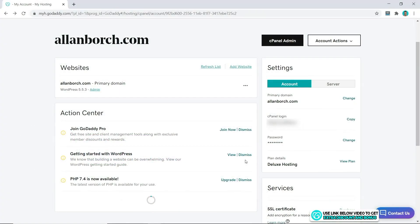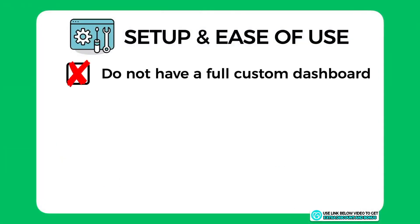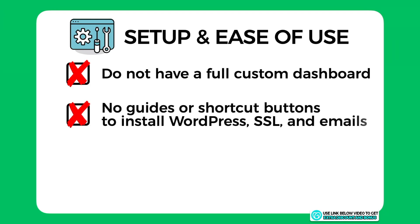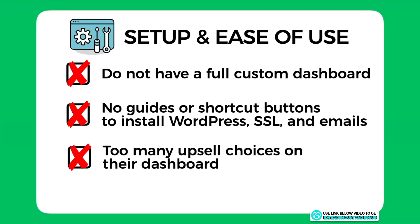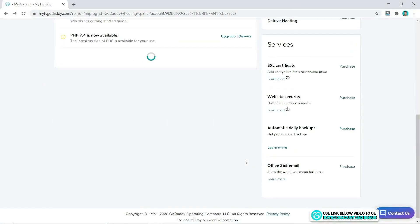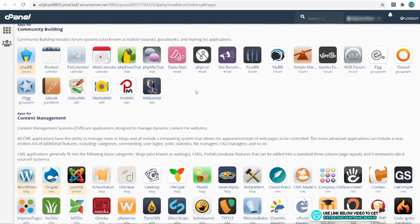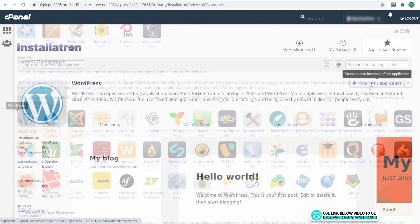I really like the clean-looking dashboard; however, I took two marks off as they don't have a full custom dashboard like many other hosting providers, which makes it extra friendly for beginners. I also took two more marks off for not having guides or shortcut buttons to install WordPress, SSL certificates, or emails, and they have too many upsell choices on their dashboard instead of more useful buttons.